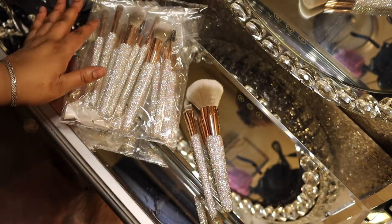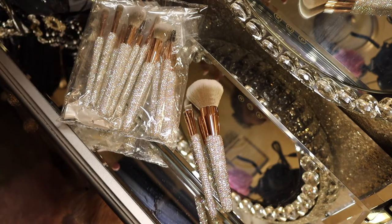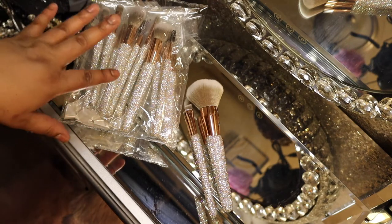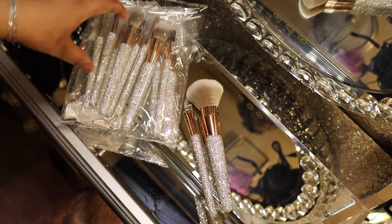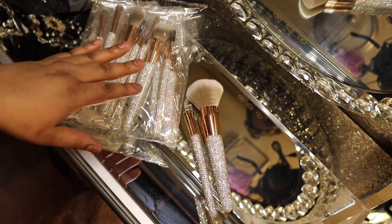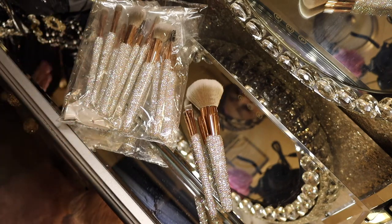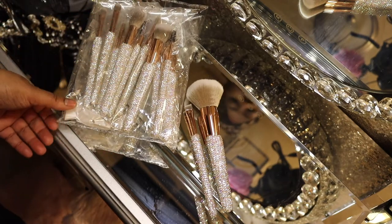They do give you a makeup pouch with this, but it's not blingy so I decided to put that in a bag of stuff I'm going to donate. I don't necessarily need the makeup holder — it's like a travel thing. I have a mirrored makeup station that I got from At Home where I put my makeup brushes, so that works for me.